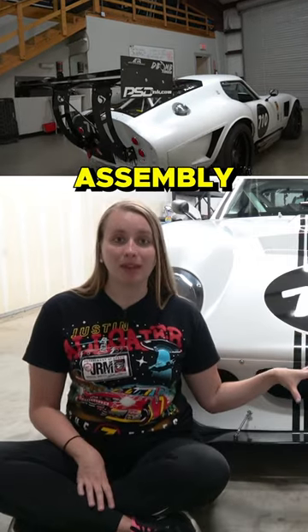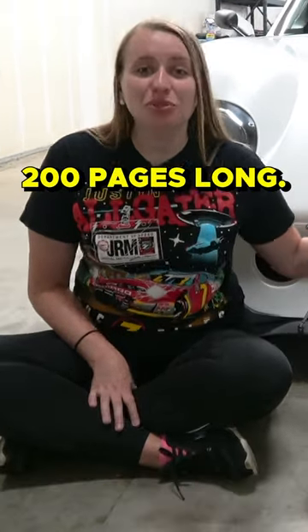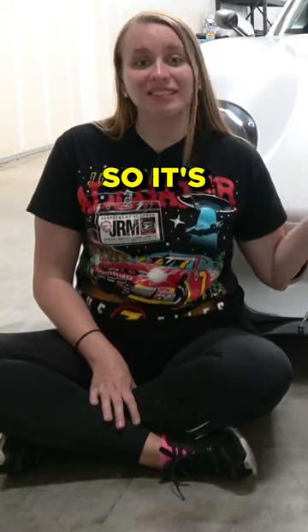This car began as Factory 5's Type 65 Coupe R, which is a kit designed for professional competition. The kit doesn't come with an engine, transmission, wheels, tires, or a paint job, so that's up to buyers to choose and add. And the assembly manual for this kit is more than 200 pages long, so it's pretty complicated.